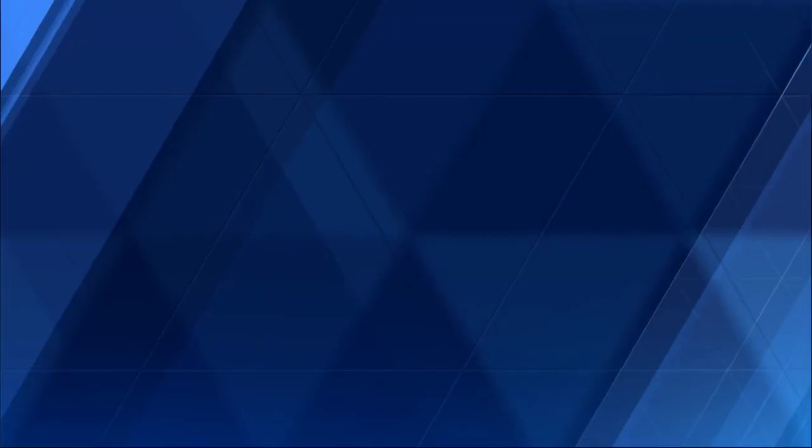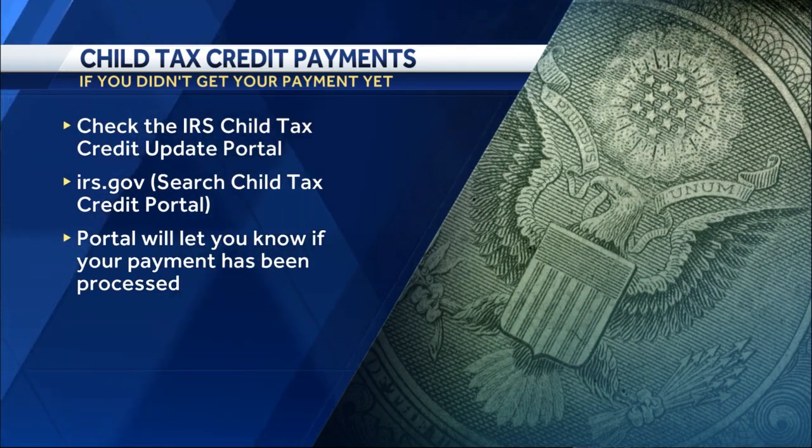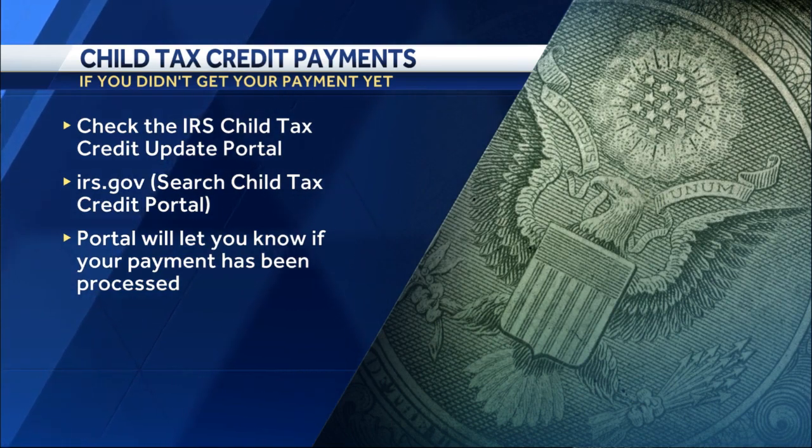What should someone do if they qualify but haven't gotten their payment just yet? The first thing you want to do is head over to IRS.gov and enter your information into the child tax credit update portal. This portal will provide information on whether or not you're eligible, a listing of your recent payments, and also give you an option to opt out of payments altogether.